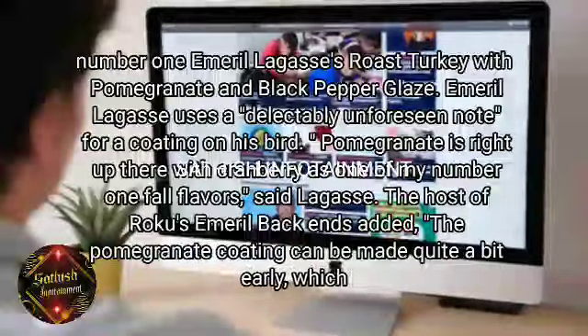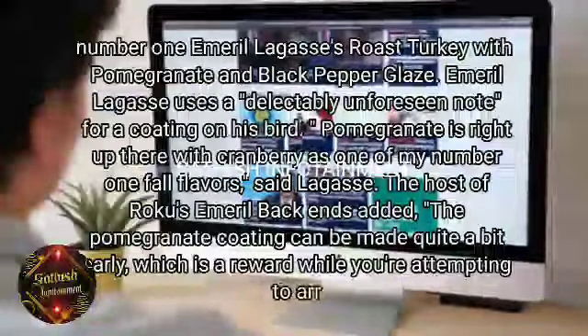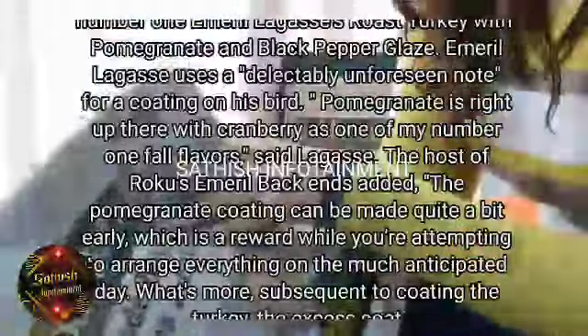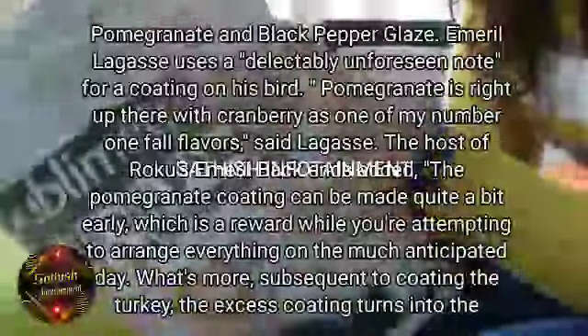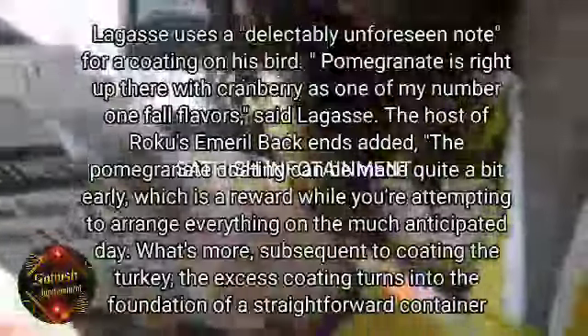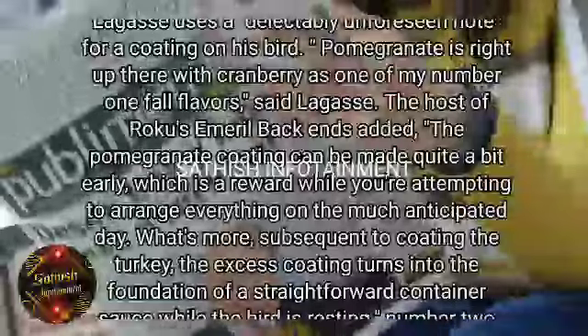The host of Roku's Emeril Lagasse show added, "The pomegranate coating can be made quite a bit early, which is a reward while you're attempting to arrange everything on the much-anticipated day. What's more, subsequent to coating the turkey, the excess coating turns into the foundation of a straightforward pan sauce while the bird is resting."